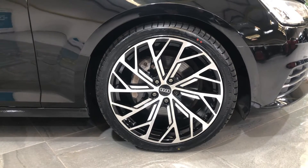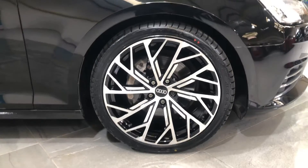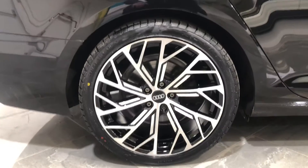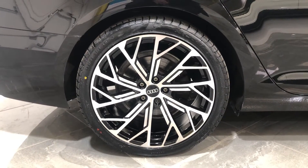This is fitted with 19 inch brand new alloy wheels. This is the front driver's alloy with a brand new tyre. Moving to the driver's rear wheel — brand new alloy wheel and brand new tyre.